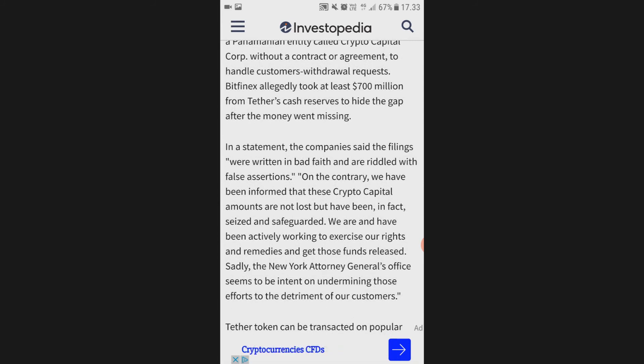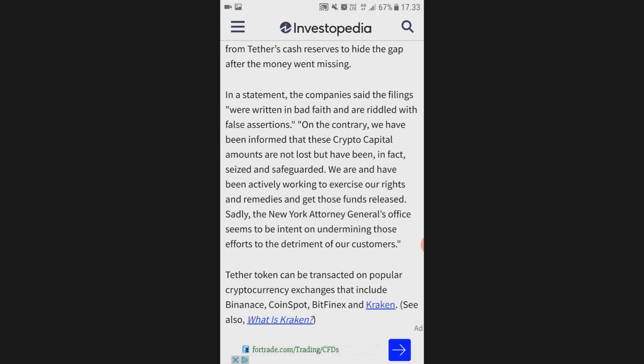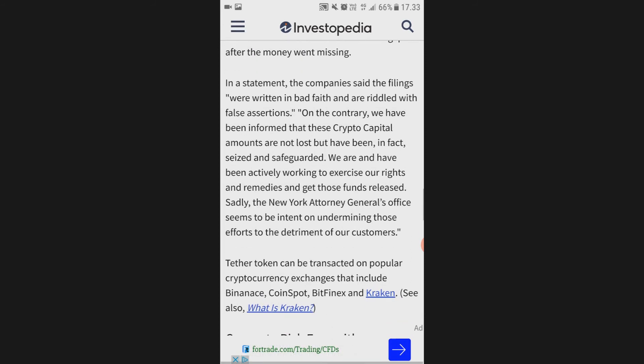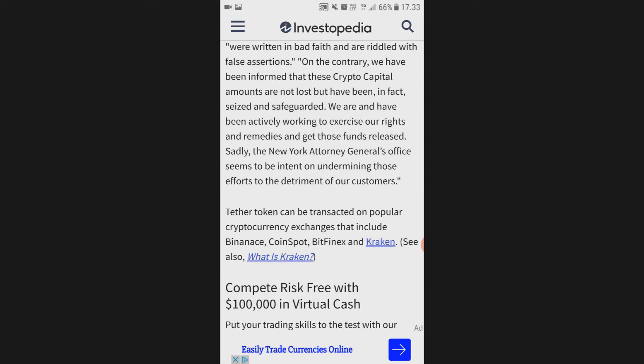In a statement, the company said the filings were written in bad faith and are riddled with false assertions. On the contrary, they stated: 'We have been informed that these Crypto Capital amounts are not lost but have in fact been seized and safeguarded. We have been working to exercise our rights and remedies and get those funds released. Sadly, the New York Attorney General's office seems intent on undermining those efforts to the detriment of all customers.'